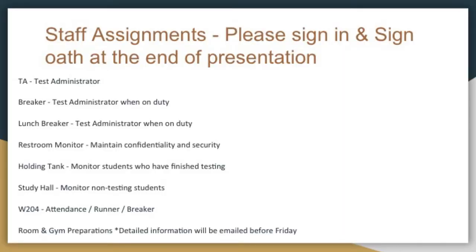The holding tank: you're monitoring students who have finished testing, so you're not in a secure testing environment per se, but you're helping maintain that environment for the students that are still testing. Remember, this is a five-hour test. We will have kids that will test till well beyond three o'clock.